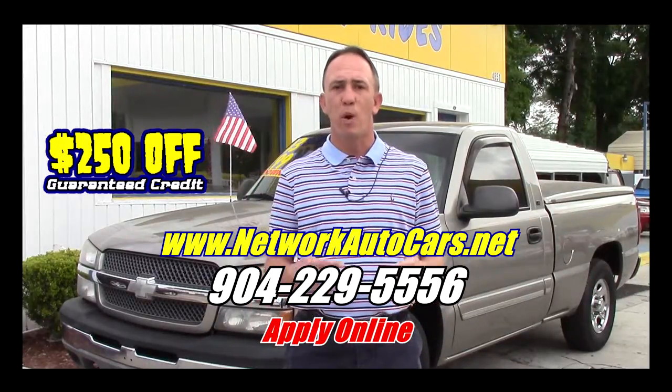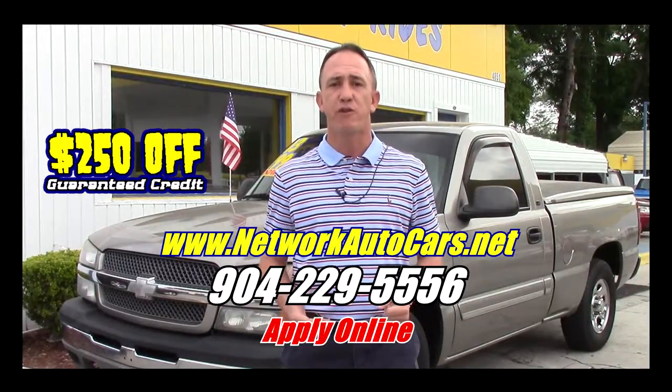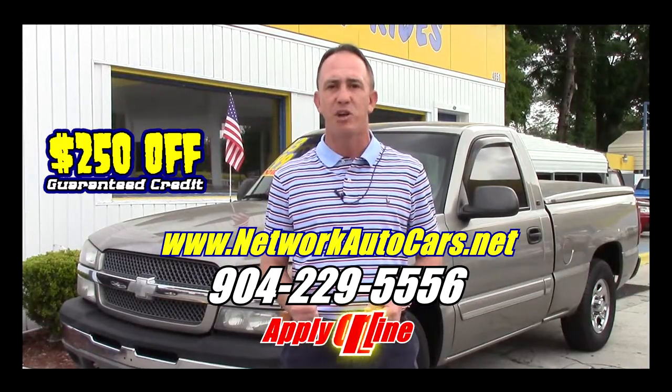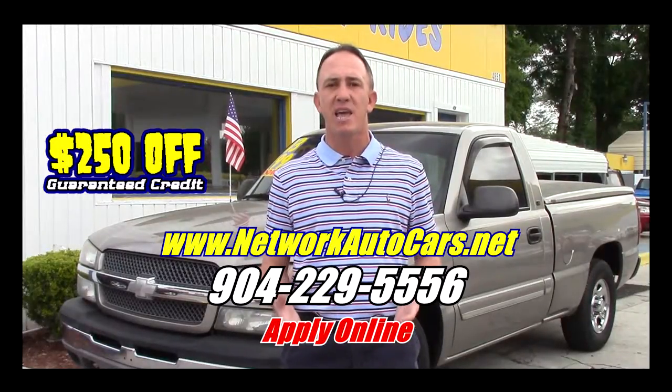We're located on the west side of Jacksonville, right on the corner of Cassette and San Juan Avenue. The physical address is 4851 San Juan Avenue. My name is Chad — I'm the Craigslist guy. Make sure when you come in you ask for me, and I hope to see you soon.